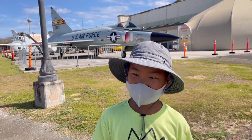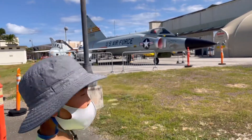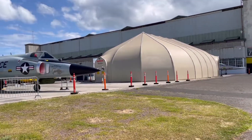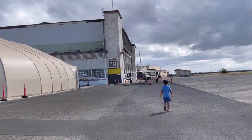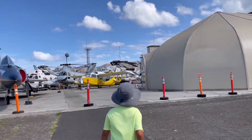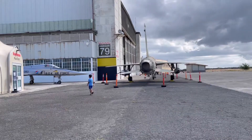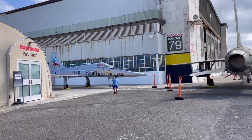Now we're at the next hangar and there's a lot of planes and stuff. There's a helicopter. They have the U.S. Air Force — the big U.S. Air Force object. We found other planes over there too and we're going into everything in there. There's another helicopter.